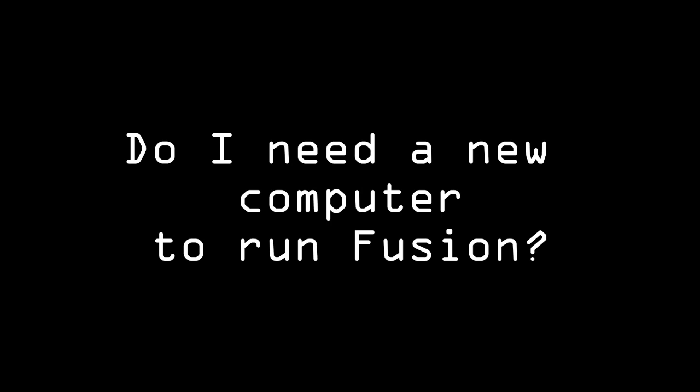Do I need a new computer to run Fusion? Your PC will be okay if it's less than three years old. If it's older than that, you may really want to consider getting a new one anyway — not just for MLS reasons. You're missing out on features a new computer can provide, and it will help alleviate frustrations with slow programs, locking up, and required reboots. During this holiday season there are great deals out there, so it would be a great time to invest in a new computer for your business.